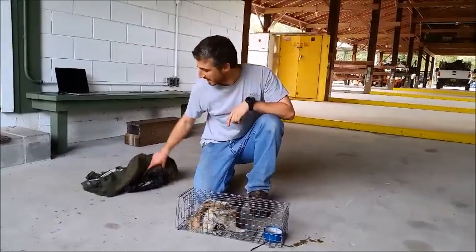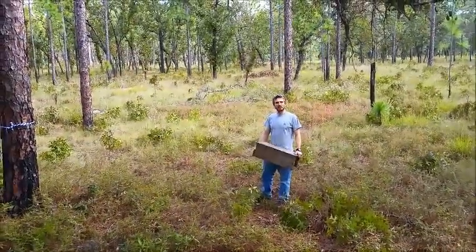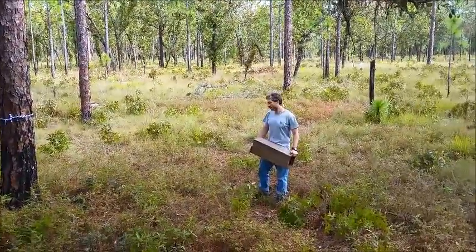Looks like this guy's happy to be out of this bag. All right, so we've finished working this guy up. He's got a new collar. He's ready to go. I'm going to release him right where I caught him this morning, and hopefully he runs away pretty quickly.